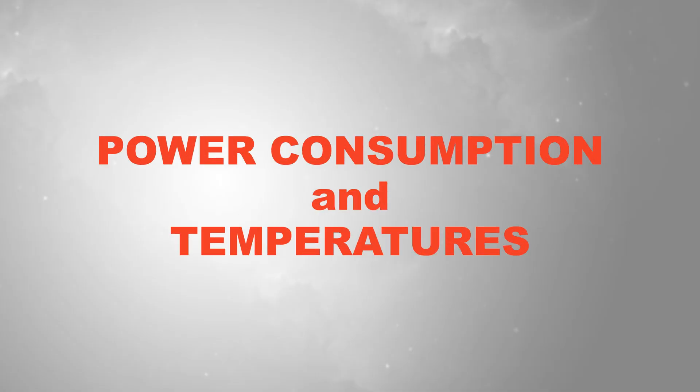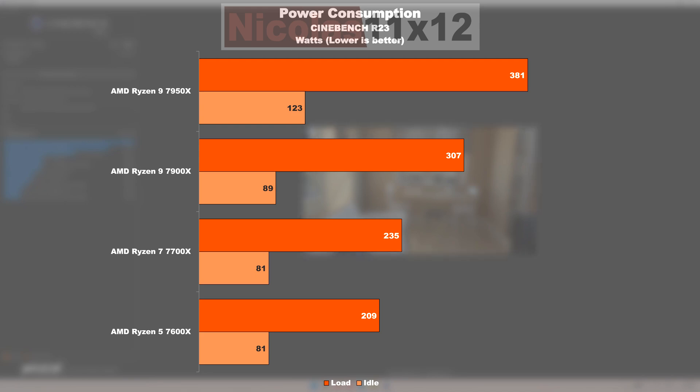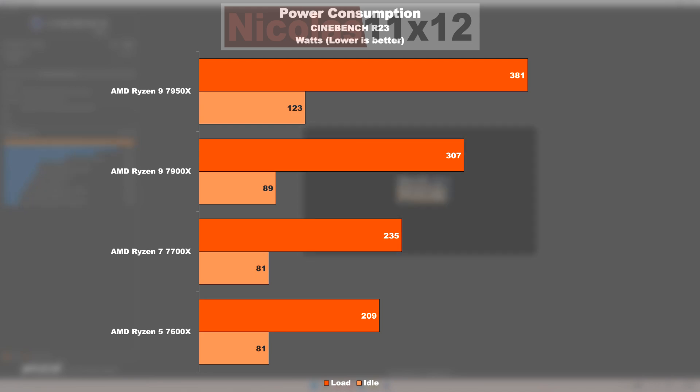Power consumption and temperatures. A higher core count leads to higher power draw — the power consumption appears somewhat linear to raw performance, which is good. The most attractive out of the bunch seems to be the 7700X overall, as it comes with a reasonable power draw at full load and doesn't go crazy when idling. All the bigger the shock when glancing at the idle power draw of the flagship 7950X — that's 40 watts more, or 52% more.